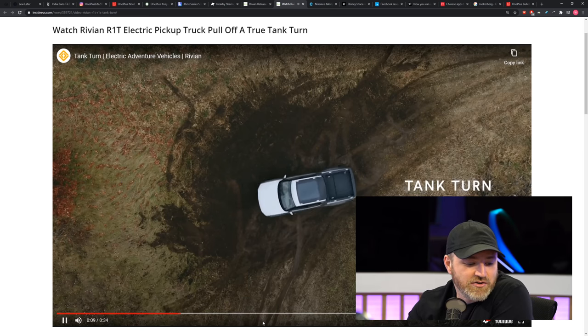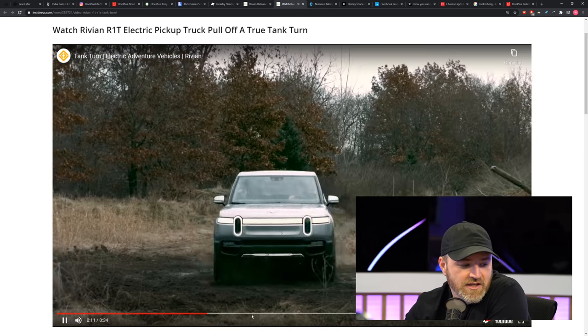Speaking of electric trucks, this one came to my attention as another option in this space, which for whatever reason hadn't hit my radar yet. It's from a company called Nikola.